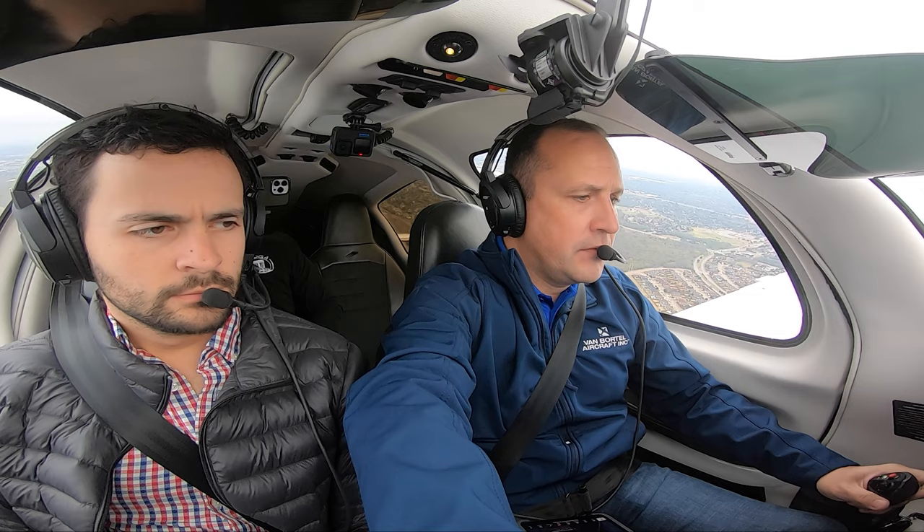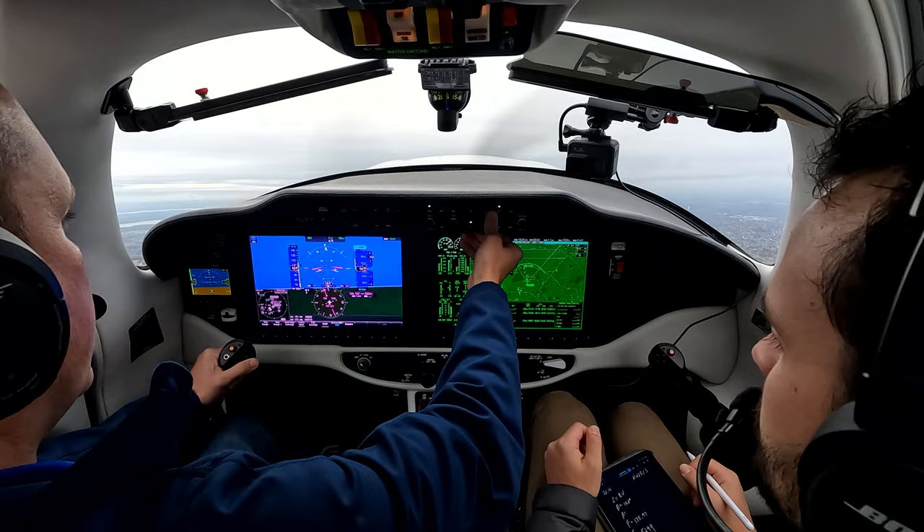Good morning. Climb to 5000. 5000, 5 Charlie Sierra. November 5 Charlie Sierra, climb to 4000. 4000, 5 Charlie Sierra.